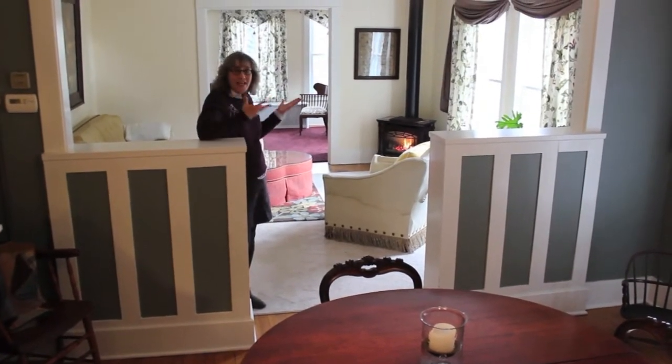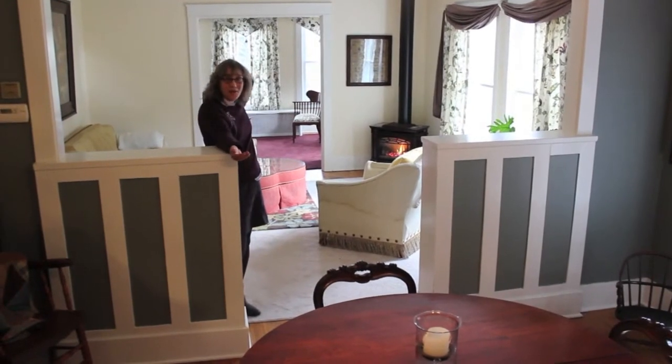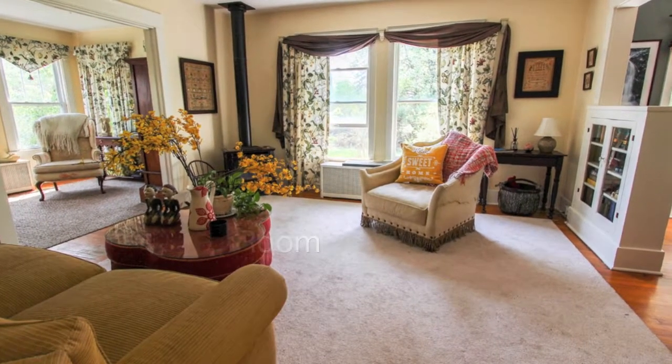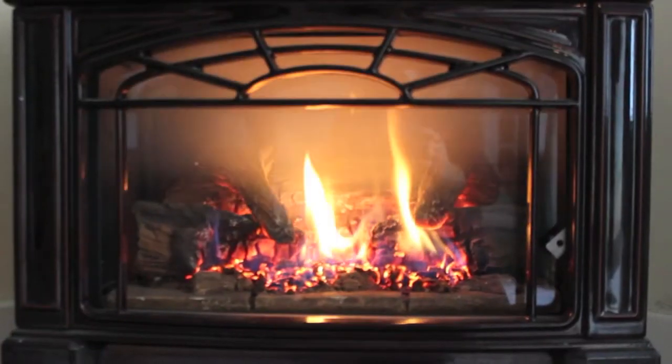One of them is the sunny open floor plan. You have a dining room, living room, and music room. You're going to love all the natural light, the original built-ins, and on a winter evening, a gas fireplace.